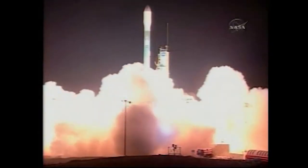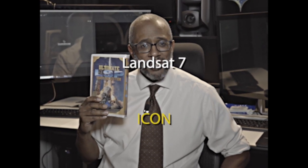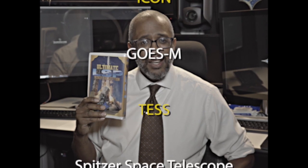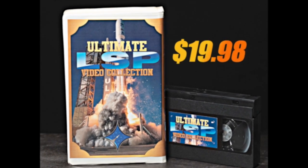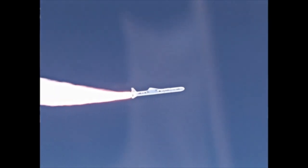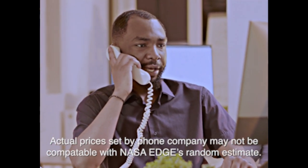Imagine watching every LSP launch ever. Zero and liftoff. From the moment of liftoff to spacecraft separation, all the way to booster recovery. With this once-in-a-lifetime collection, you can now own every heart-stopping moment of LSP's greatest hits. Introducing NASA EDGE's ultimate LSP video collection, with missions like ICON, TESS, and even Parker Solar Probe. Own this two-volume VHS bundle for just $19.98 — 64 hours of blast-off after blast-off for less than the price of an 18-minute long-distance call to Micronesia on off-peak hours.